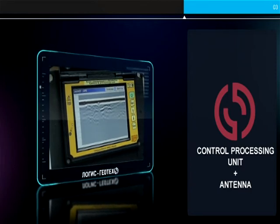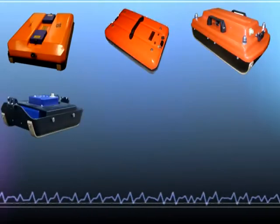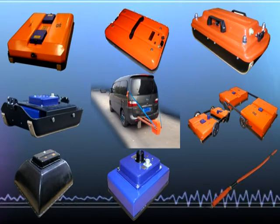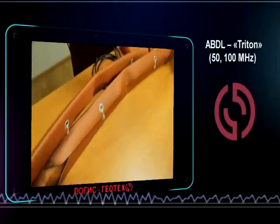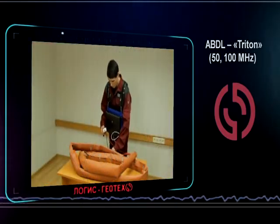The control unit and control processing unit are compatible with all types of antennas, covering frequencies from 50 MHz for deep geological surveys up to 2500 MHz for high-resolution investigations. The antenna ABDL Triton, with a frequency from 50 up to 100 MHz, can penetrate up to 30 meters.